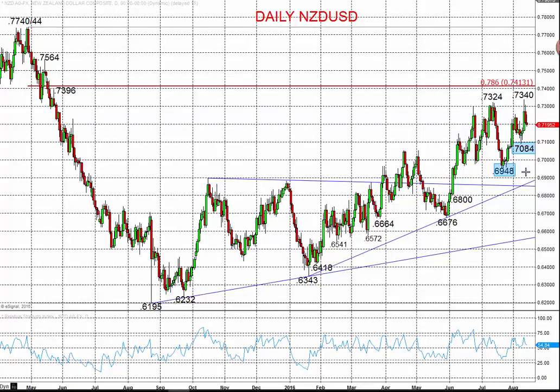Hi all, this is Steve Miley, the Market Chartist, on behalf of forex4all.com. We're now going to take a look at both the New Zealand dollar and the Australian dollar, both versus the US currency.